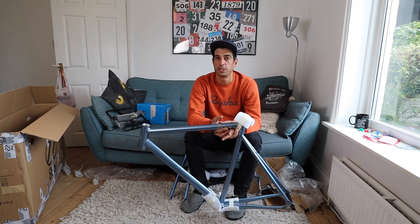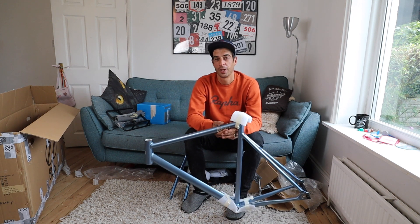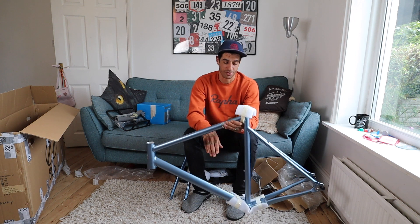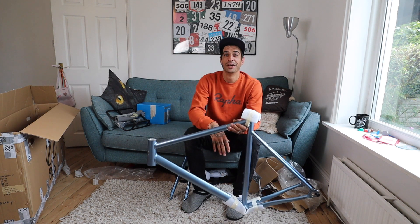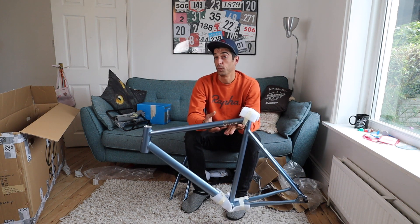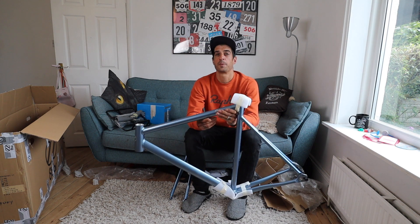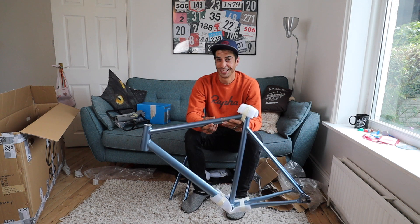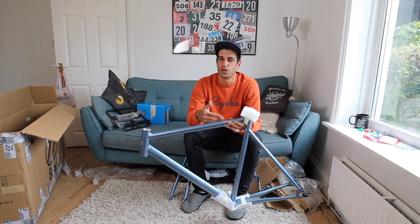So the next video is going to be me building this up. I'm going to take a bunch of bits off of my other bikes — unfortunately you won't get to win those parts, so you will have to put your own cranksets, seatpost, and wheels on. But you will get an idea of what it looks like if you were to build it up.